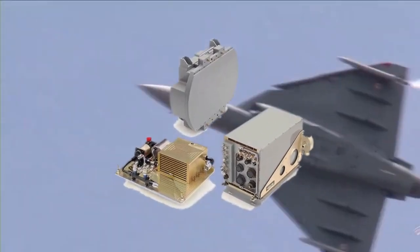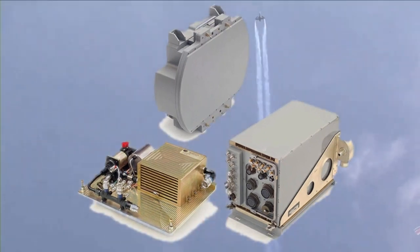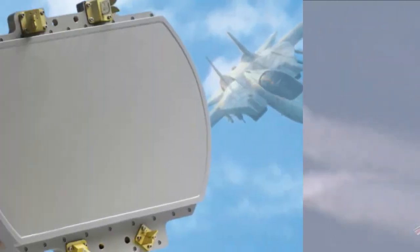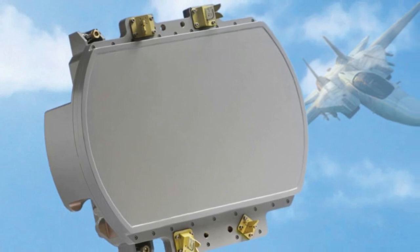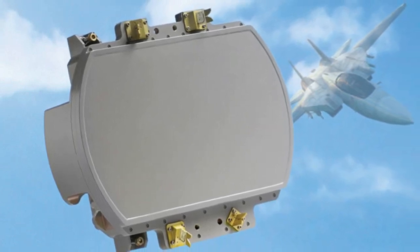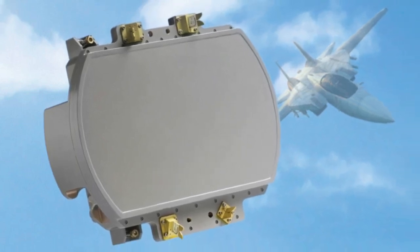HAL has also signed a contract with Israel for the ELM-2052 AESA radar to be integrated with LCA Mark 1A. ELTA will be supplying 24 ELM-2052 fire control radars in fully assembled configuration, with 8 additional units coming in kit form to be locally assembled at HAL's facility in Bengaluru.